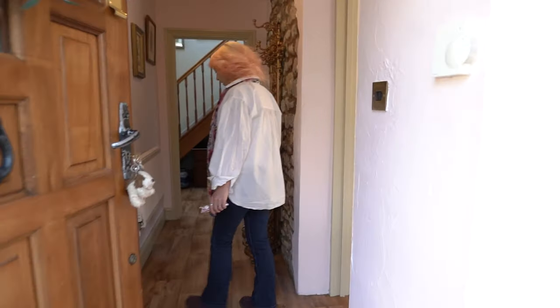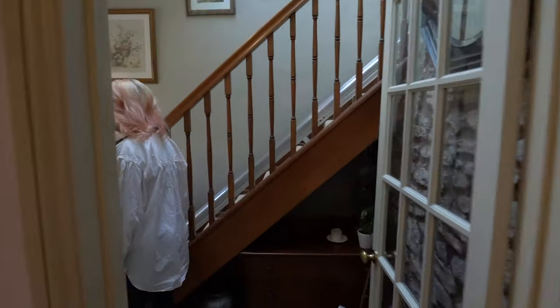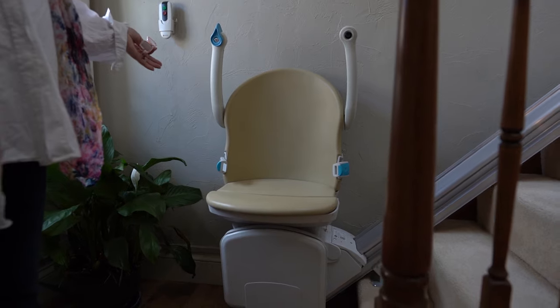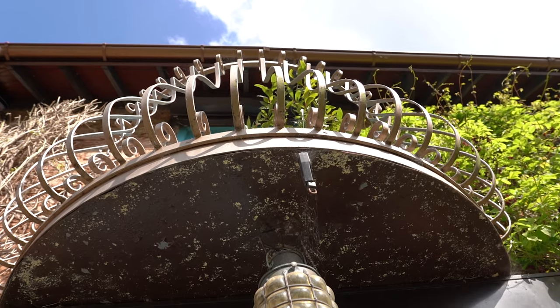Let me show you upstairs. We have a little downstairs toilet there for you and a stair lift if anybody needs to use that — and also the children have some fun going up and down on there.